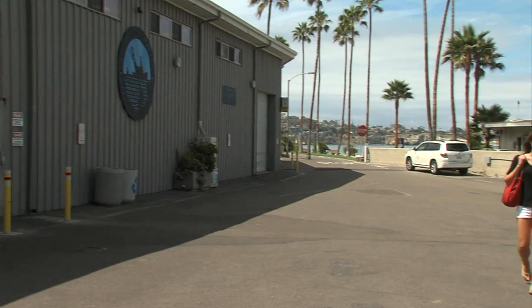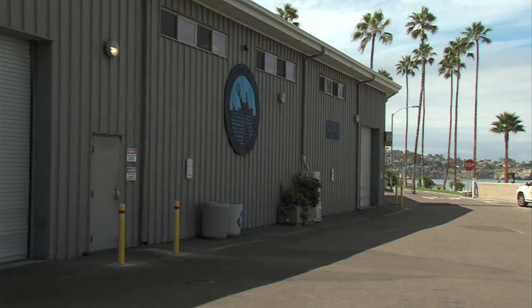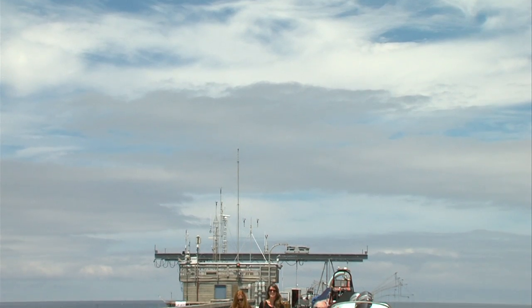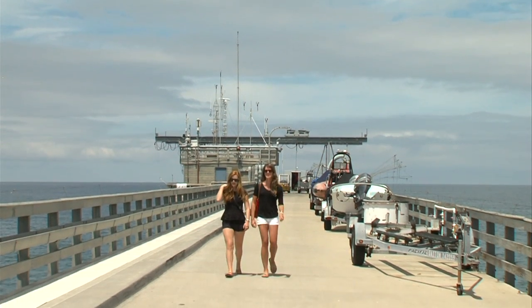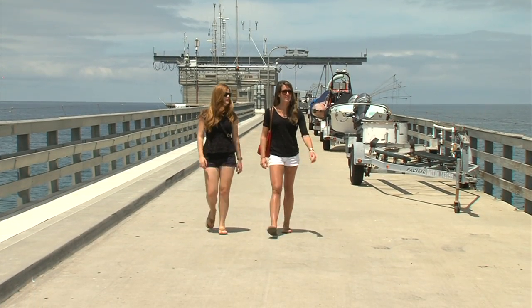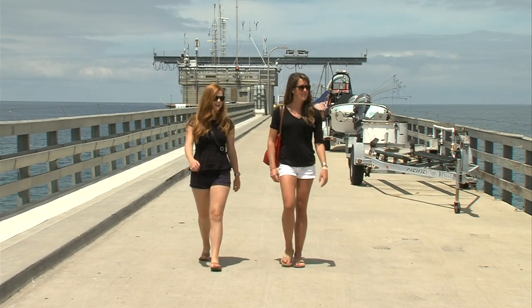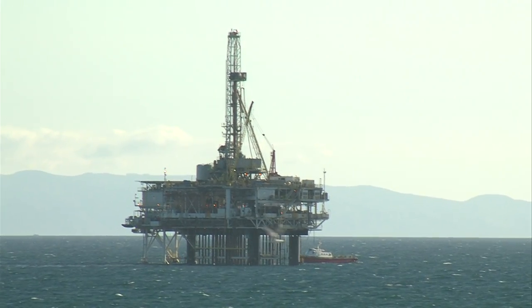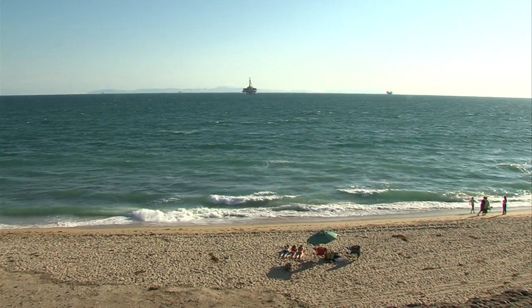That's Emily Callahan. She just got her master's in marine biodiversity and conservation from Scripps. For her master's project, Callahan teamed up with another Scripps master's student, Amber Jackson, to explore a seemingly simple question: what should happen to California's offshore rigs once their wells run dry? Should they be completely dismantled and hauled ashore? Or should they just stay there?